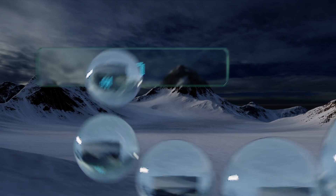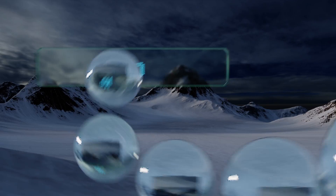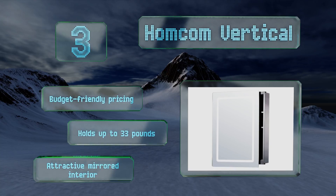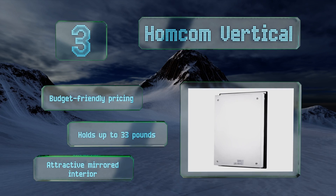Nearing the top of our list at number three, if your bathroom is not much larger than a closet, you might consider the Homcom Vertical and its sliding door that won't swing out into your limited space. It hangs up with relatively little trouble, and its energy efficient LEDs are a snap to turn on and off. It comes in at a budget-friendly price and holds up to 33 pounds, and includes an attractive mirrored interior.